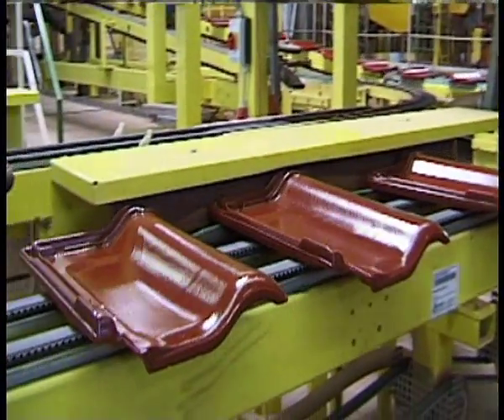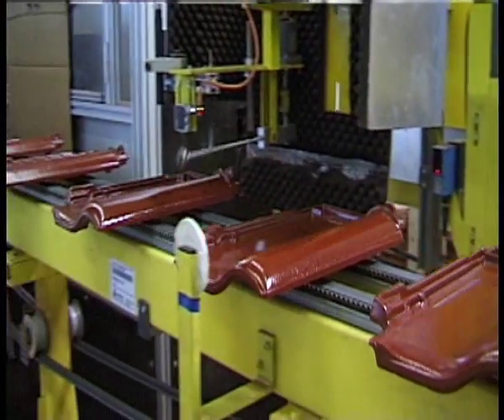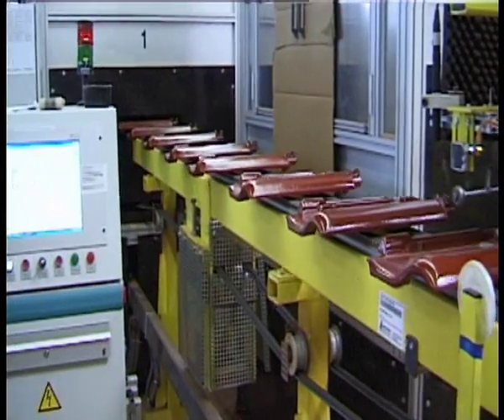After mechanical straightening, the freshly produced tiles move along the conveyor belt, passing by the acoustic and then optical testing station.